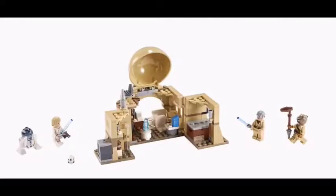Next up we have Ben Kenobi's Hut — or Obi-Wan Kenobi's, however you want to say it. The minifigure selection is good: you get Obi-Wan Kenobi, a Tusken Raider, Luke Skywalker, and R2-D2.